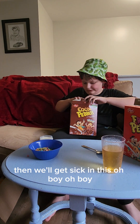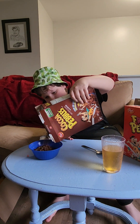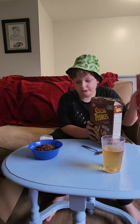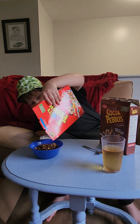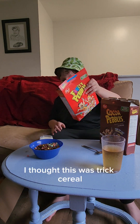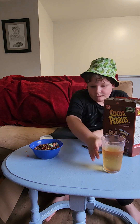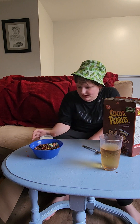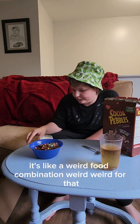Okay, I won't get sick from this. Probably. A little bit more — a bit more of the fruity. I thought this was trick cereal. It's gluten-free. It's like a weird food combination. Weird.